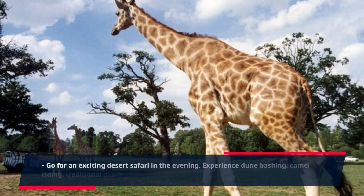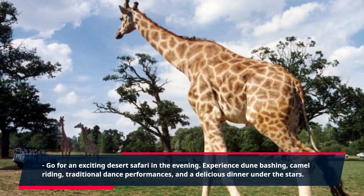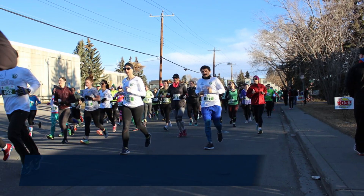Go for an exciting desert safari in the evening. Experience dune bashing, camel riding, traditional dance performances, and a delicious dinner under the stars.